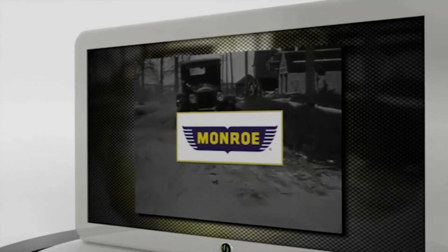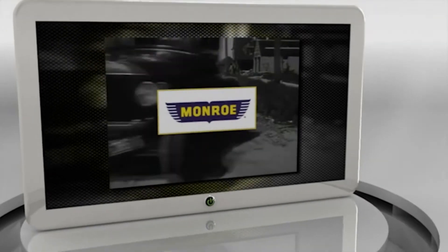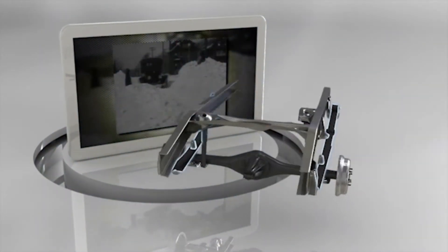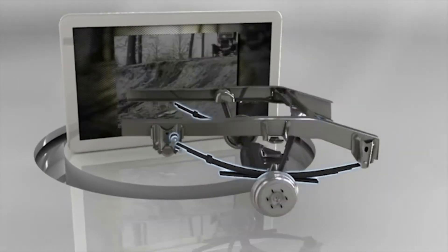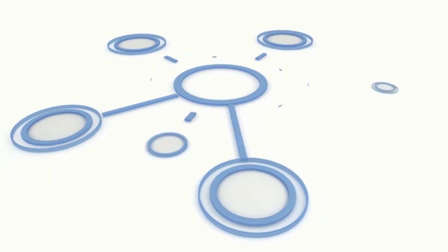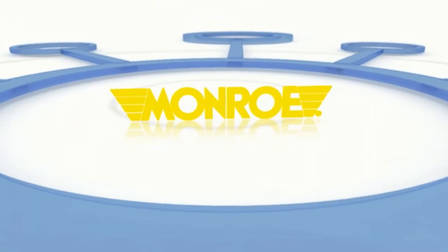The system used in these first vehicles was a rigid axle with leaf springs, the same system used in carriages pulled by animals, which offered little control and very poor comfort. As the years went by, comfort and safety became more and more important for vehicle users.